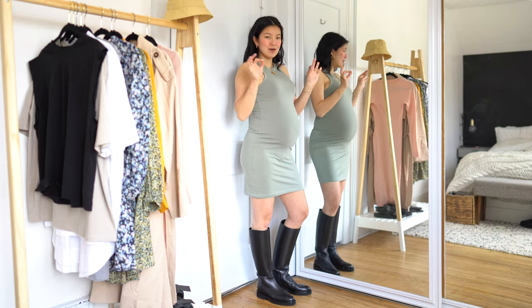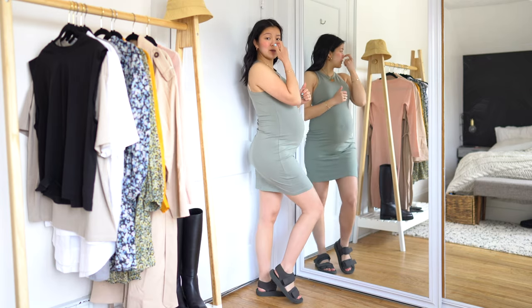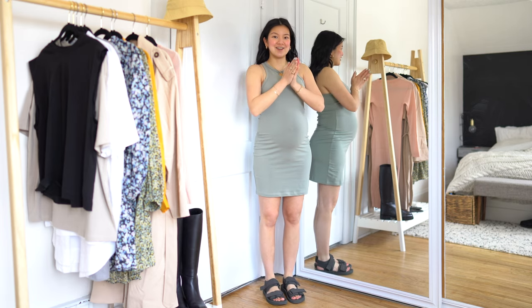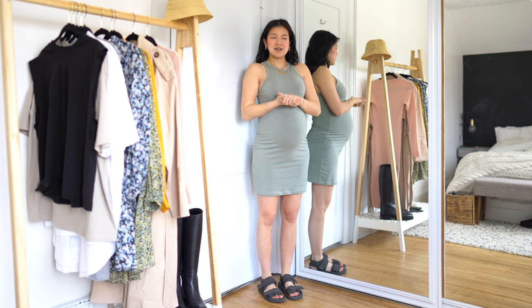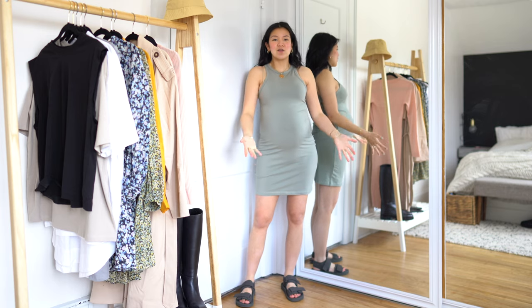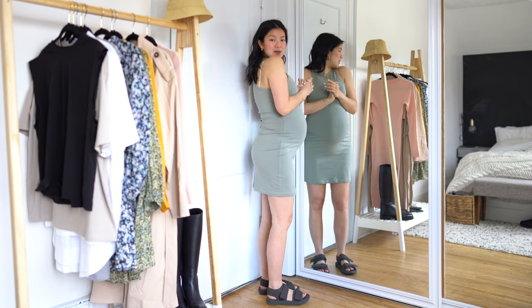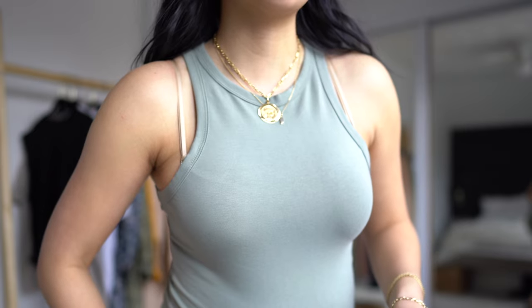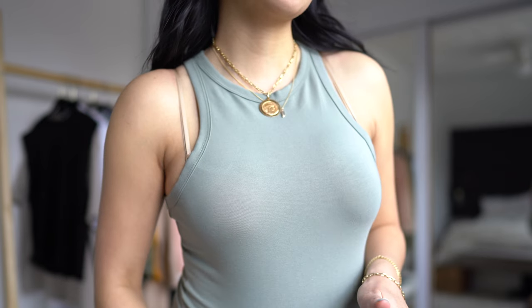I think this is a super easy dress for anyone, pregnant or not, for the summer — basically like a tank top dress you can just grab and go, dress up or down. It looks pretty cute with boots, but I also wanted to show it with these Uniqlo sandals that I've linked on Instagram stories multiple times — I'll link them again in the description box. I'm wearing a size small. The fabric is a smooth material which can sometimes be a little bit more flattering than ribbed.